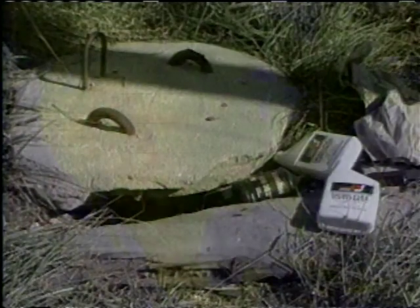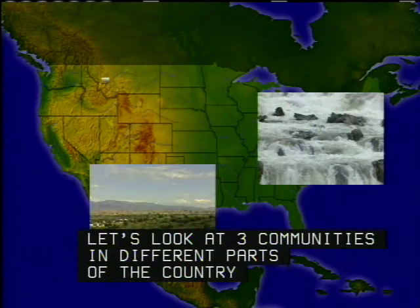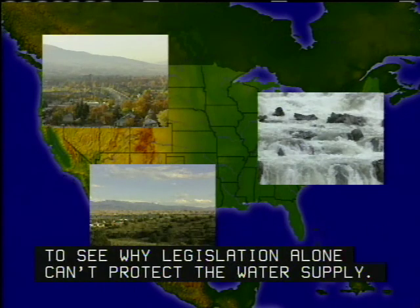Why? Let's look at three communities in different parts of the country to see why legislation alone can't protect a water supply.